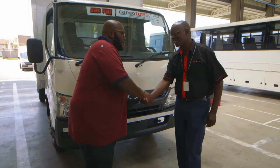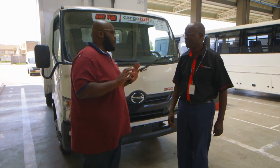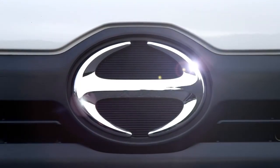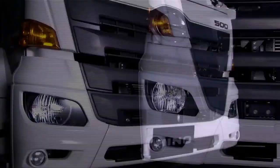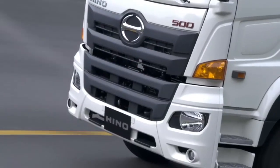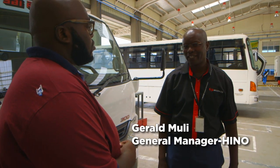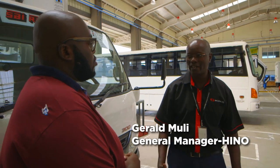Welcome to the show. Thank you, sir. First things first — Hino as a brand. What's Hino all about? Hino is a global brand and it's the commercial arm of Toyota. It's a Toyota group company in Japan, in a city called Hino — that's where it derives its name from.